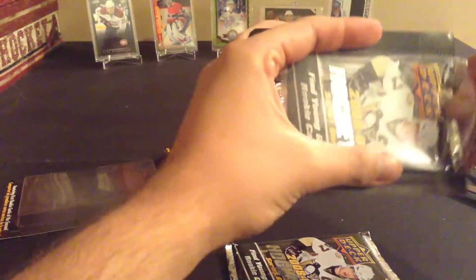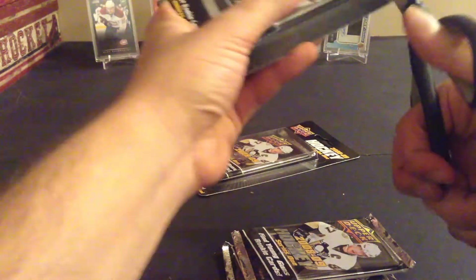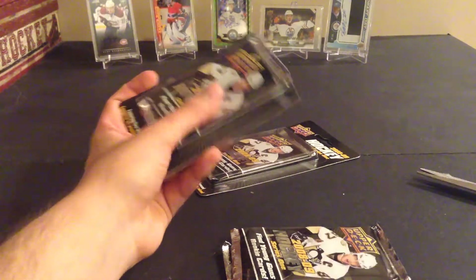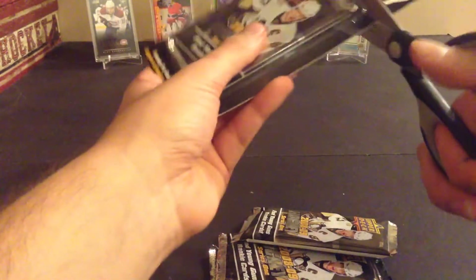Overall on the print run it should be one in four. We did hit a Giroux in the last video, so pretty much the entire case is paid for. It was 20 packs for 20 bucks, so I've already made my money back — pretty happy with that.